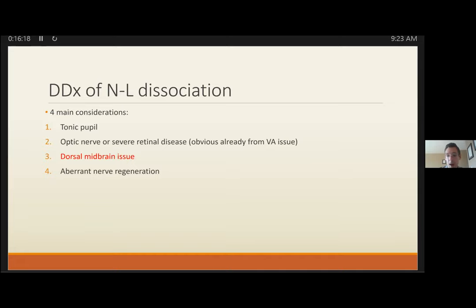With optic nerve or severe retinal disease, the pupil is not responding to light for an obvious reason — visual acuity is significantly affected. With other causes visual acuity is generally spared. The biggest thing you want to catch is dorsal midbrain syndrome — consider this in patients presenting with headache, VP shunts in place, or the classic Parinaud syndrome with vertical gaze palsies. Suspect this in all your neurosurgery patients.